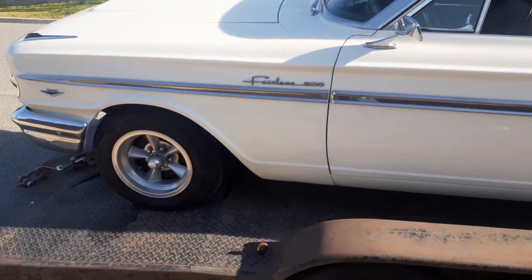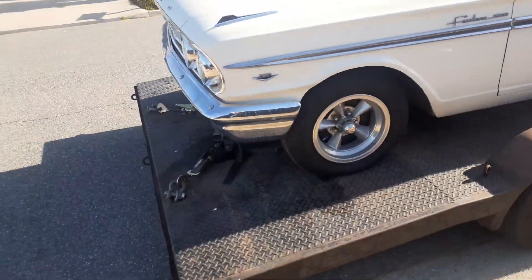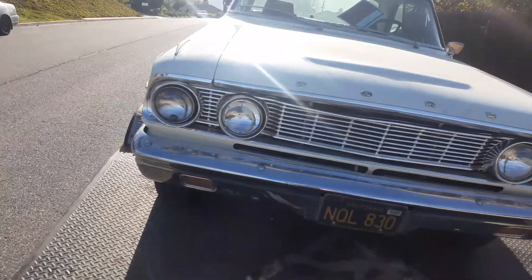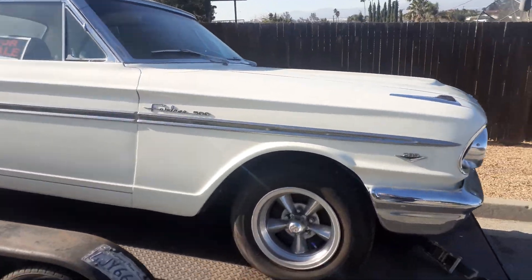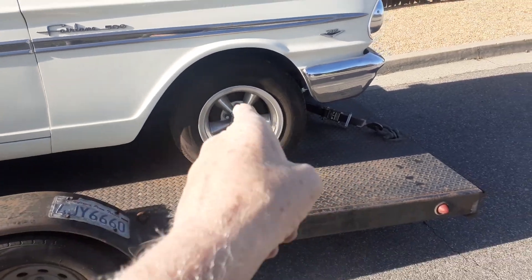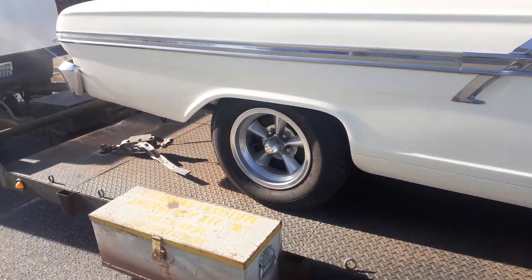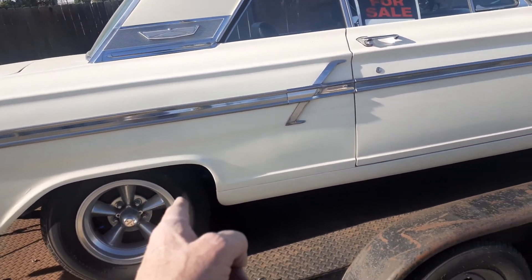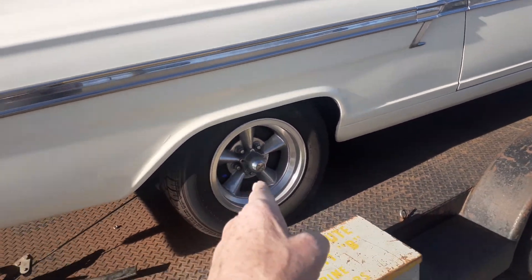Happy Tuesday, everybody. Listen, update on the Fairlane — she is out of the garage. I'll give you guys a walk around. Yes, those are real Americans, folks. He has them on all his cars. The Comet I had had the Americans on it. Those were magnesium. I believe these are too.